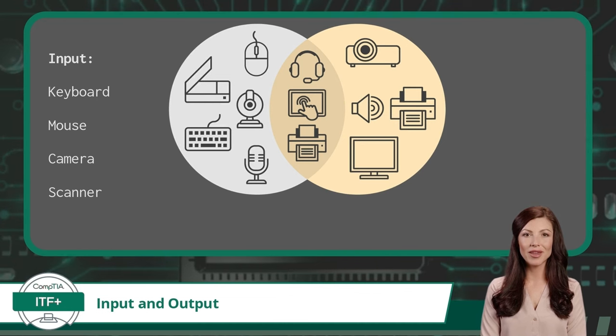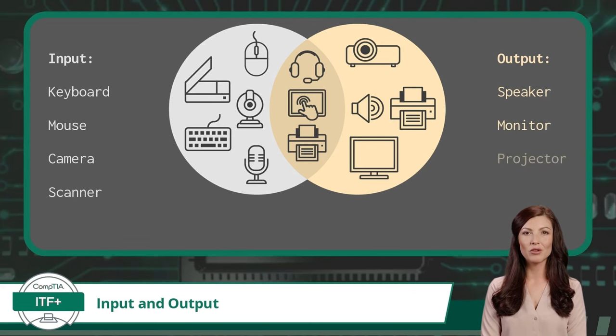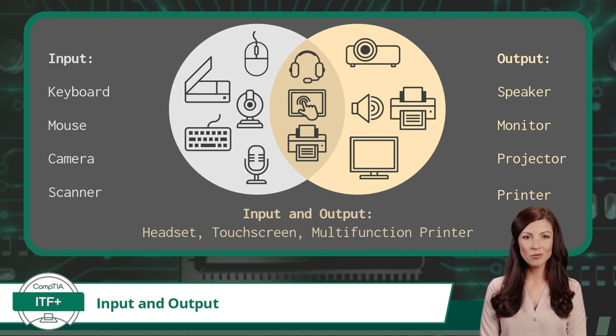For output devices, we have a speaker which outputs sound data, a monitor which outputs visual data, a projector which is also used to output visual data, and a printer which outputs image data. Some devices can perform as both input and output: a headset inputs sound through a microphone and outputs data through a speaker; a touch screen display inputs a user's hand movements or gestures and outputs visual data; and a multi-function printer can input image data through its scanner and output image data through its printer.